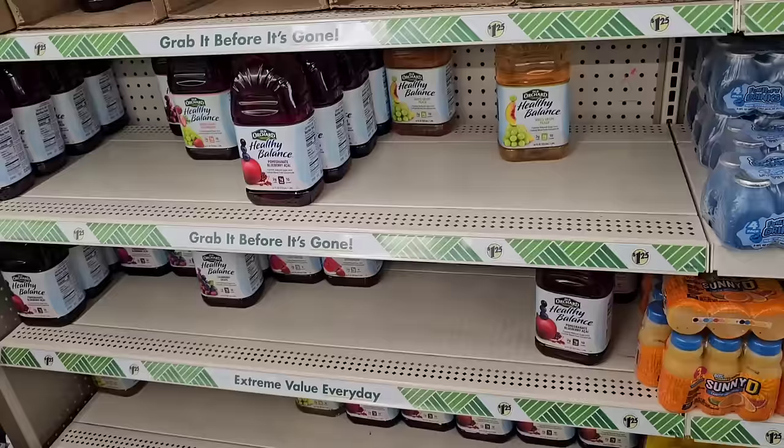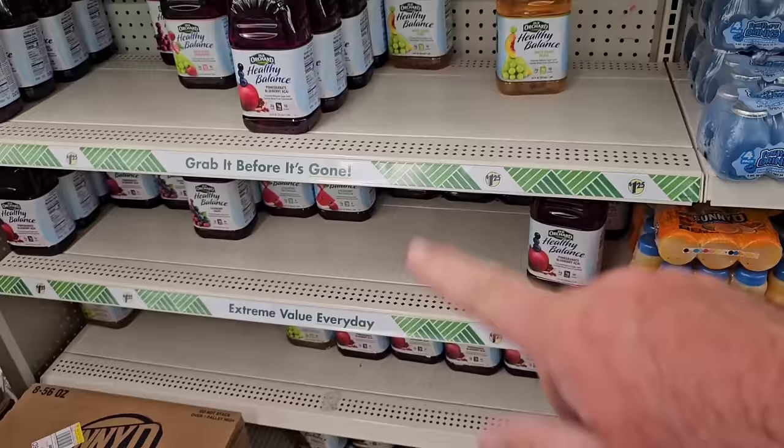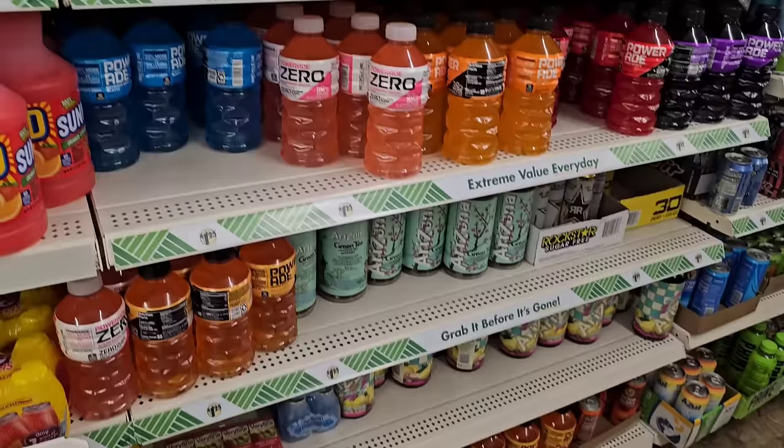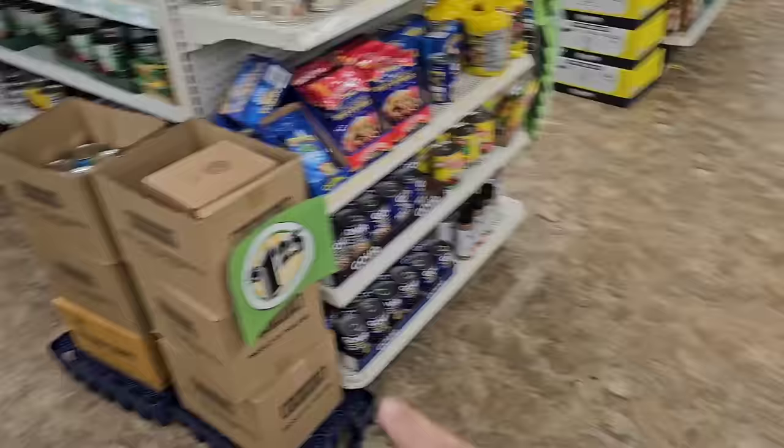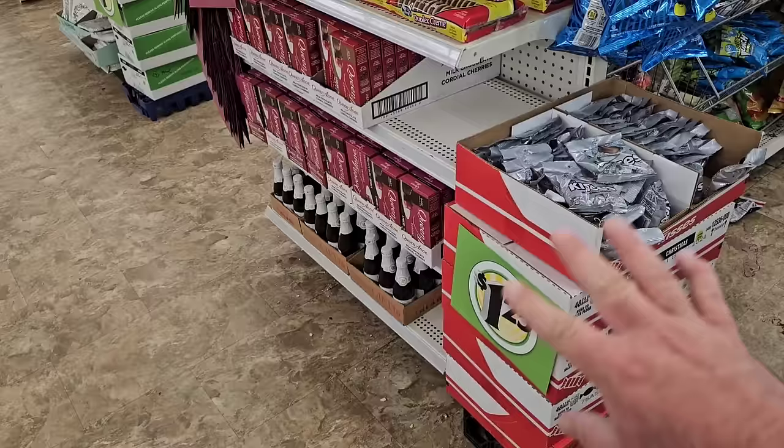I wanted to check out some of these drinks over here to make sure they were still $1.25. I kind of thought if something went up it might be Old Orchard or Sunny D, but at least for now they're still $1.25. Powerade's still $1.25 and they got the giant Arizona tea bottle still at $1.25. I am noticing a lot more $1.25 poster signs on certain boxes though, which I've never seen before — it is a bit concerning.